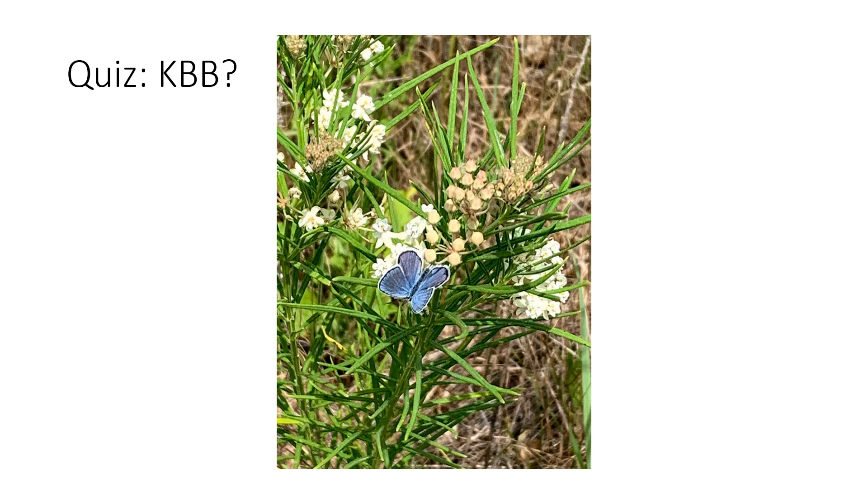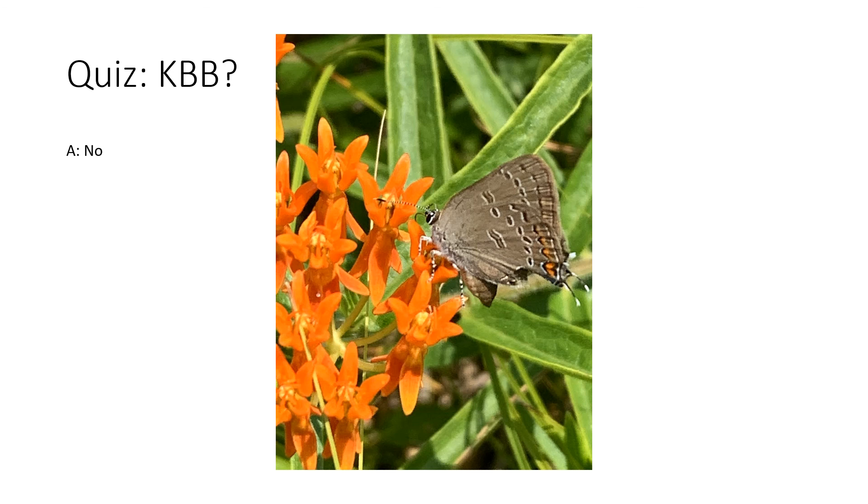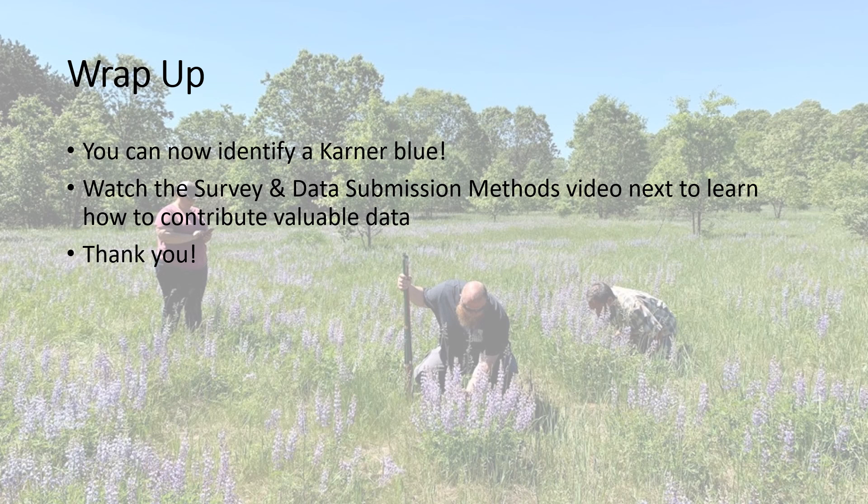How about this? Is this a Karner? The correct answer is we don't know because, again, we cannot see the underside, so it could be another blue species. Is this a Karner? Definitely not — we can see tails on this butterfly as well as no orange arcs on that fore wing. That's it. Now you can identify a Karner Blue.